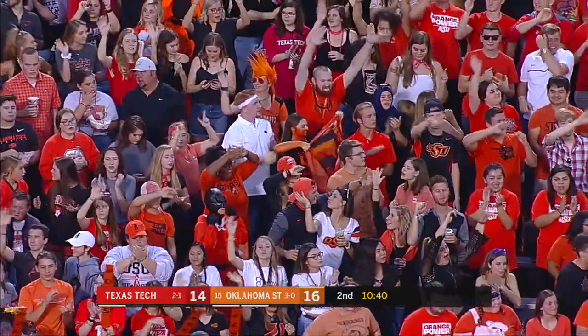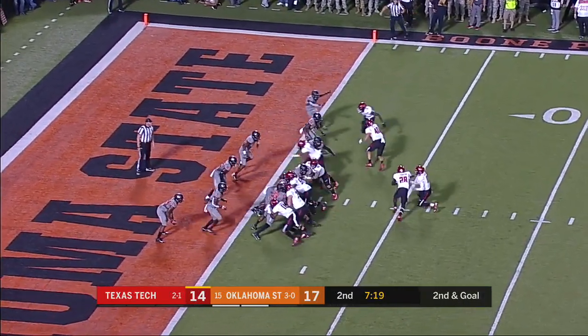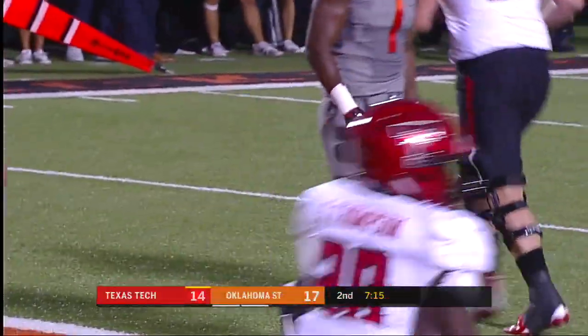He scores. And there Thompson gets it in, and Tech retakes the lead.